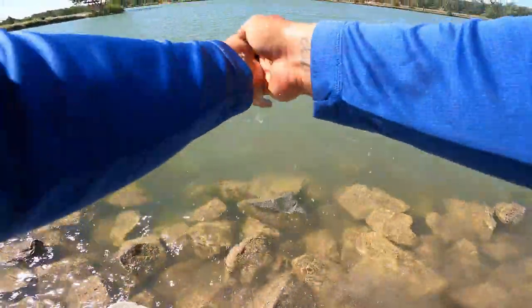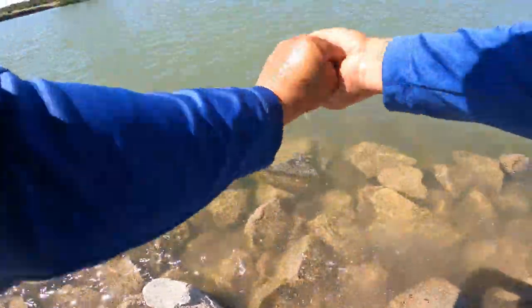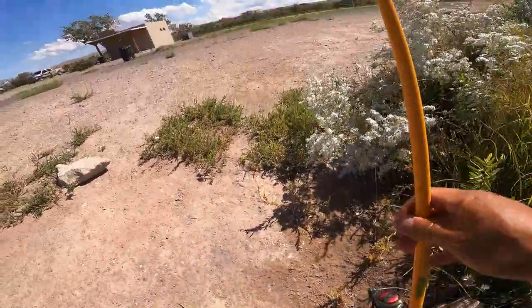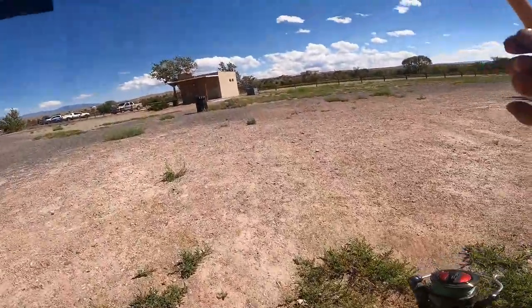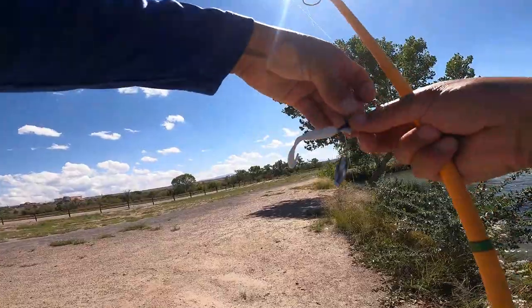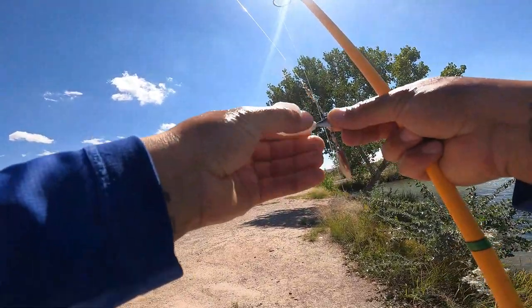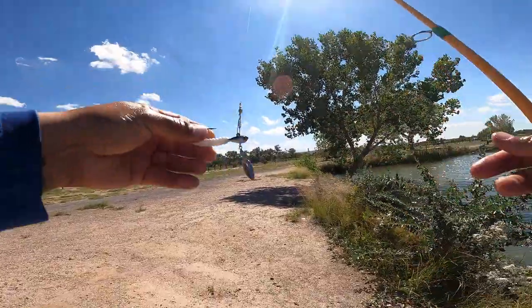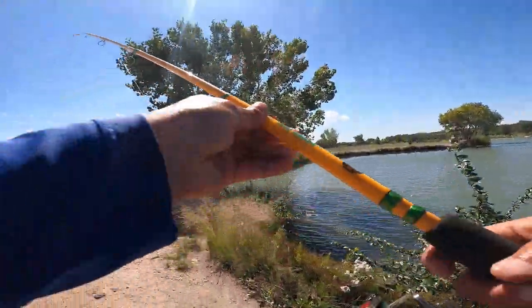Wow, that was an awesome one. It's a very good size, especially for this little lake. Got him on this — little curly tail, nice little jig head with a little spinner. That was an awesome one.